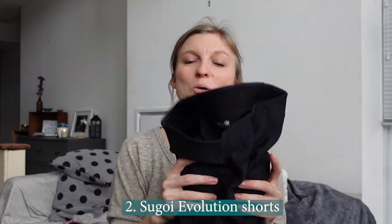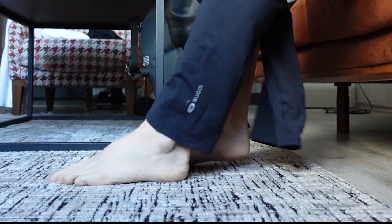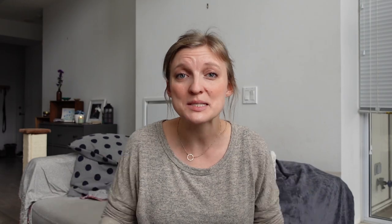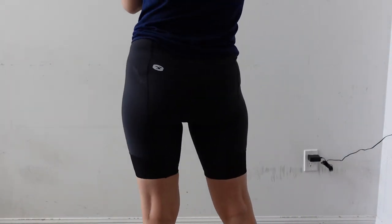Number two is these Sugoi Evolution Cycling Shorts. Full disclosure — they did send me this new pair complimentary, but I purchased these myself many years ago and became obsessed, and have loved these Sugoi Shorts ever since. One of the biggest reasons I love them is that they are so comfortable. For many years I raced in triathlons, which meant I was wearing a lot of chamois shorts, and unfortunately none of them were very comfortable — always really tight at the waist or legs, or chafing around the chamois or the seams.